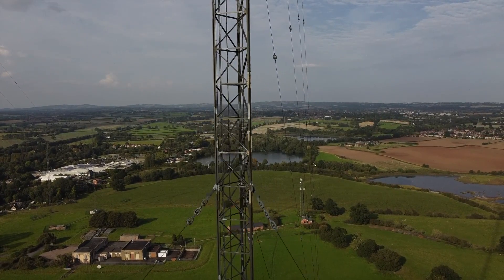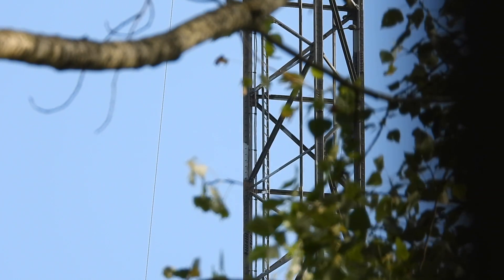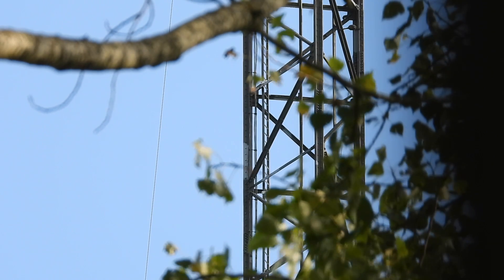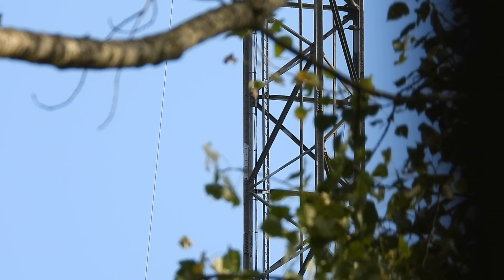This replaced the 30 kilowatt longwave transmitter over at Daventry. The Midland Regional Transmitter at Droitwich was brought into operation on the 17th of February 1935, replacing the Daventry transmitter with the callsign 5GB.